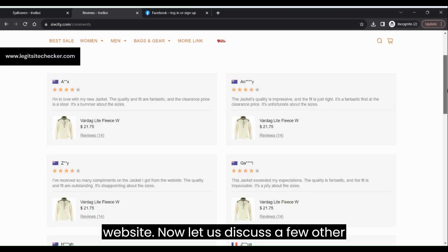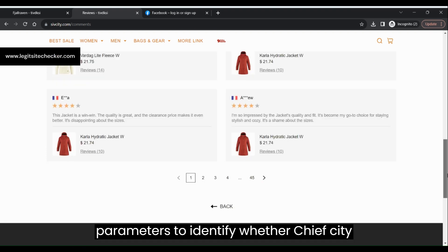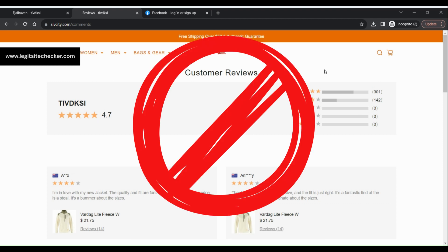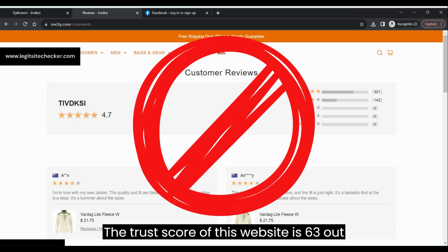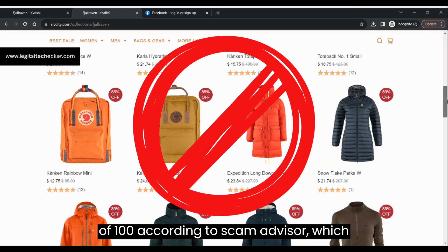There are some customer reviews on sheafcity.com itself, however we could not verify whether those are real customer reviews or not. In conclusion, sheafcity.com seems a suspicious site for consumers, and we recommend doing extensive research on this website before purchasing anything.